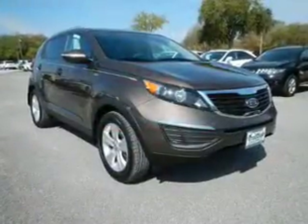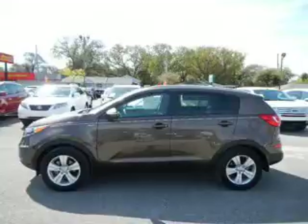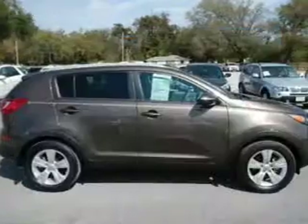The powertrain includes all-wheel drive with an efficient four-cylinder engine driven by a six-speed automatic transmission. Brake safely with the anti-lock braking system, and the included Carfax vehicle history report allows you to purchase with confidence and the knowledge that your buy was a smart choice.